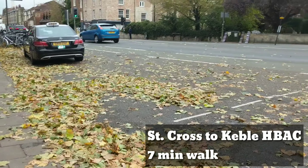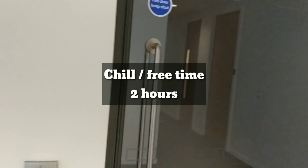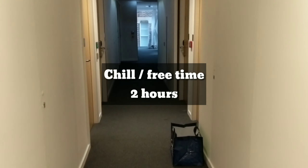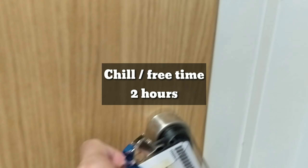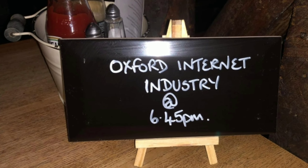Now I'm walking back from Saint Cross to Keble and planning to chill for about two hours before heading out to the Royal Oak, which is the local pub — just right behind Keble. We have a party slash celebration slash happy hour for our TA and course instructor for the Python class, as we just finished the four-week short course.